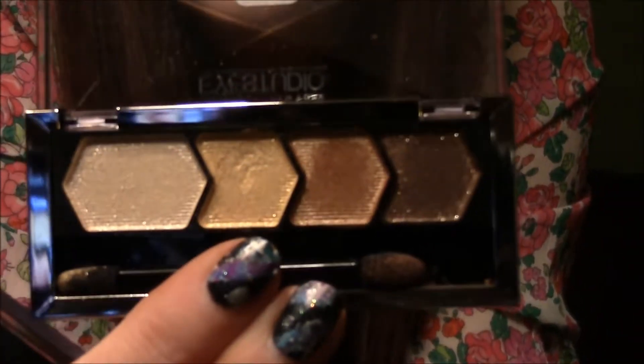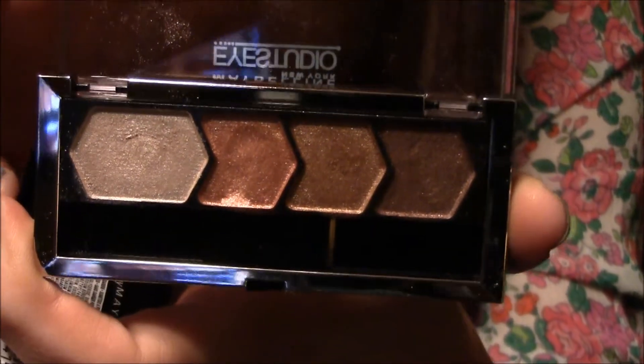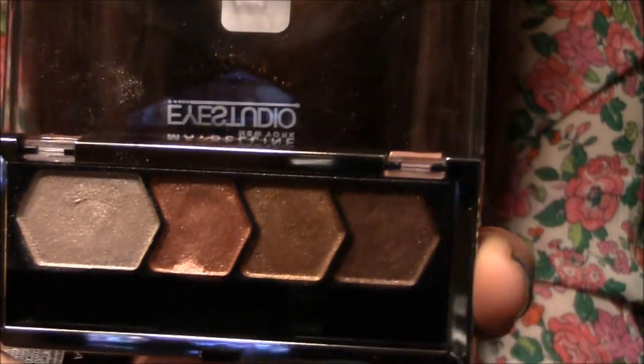The next two things are these Maybelline Eyeshadow Quads, the Eye Studio. I've never had one of these before and now I see what the hype is all about, because these seriously are the best drugstore eyeshadows ever. They are so creamy and pigmented — it reminds me so much of a high-end eyeshadow. The two I have are 70 Copper Chic and 05 Give Me Gold. They are such high-quality eyeshadows.